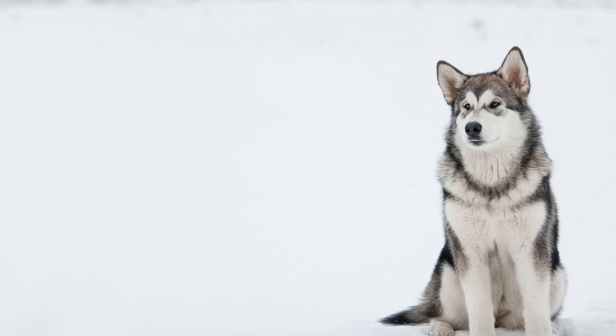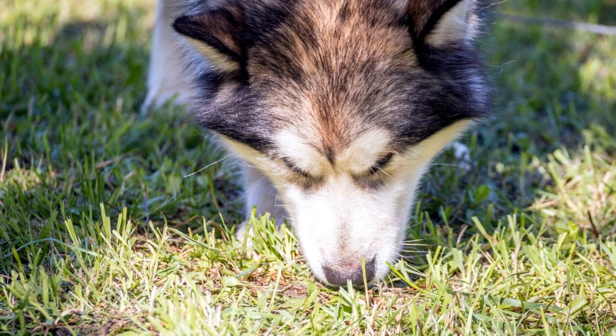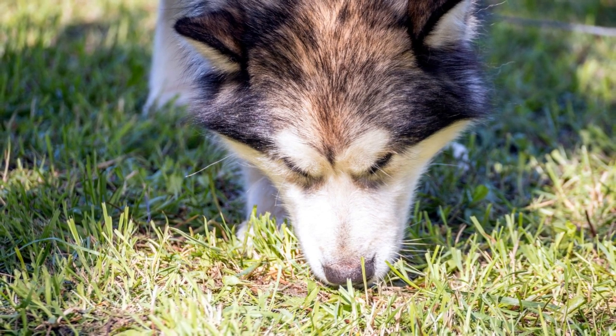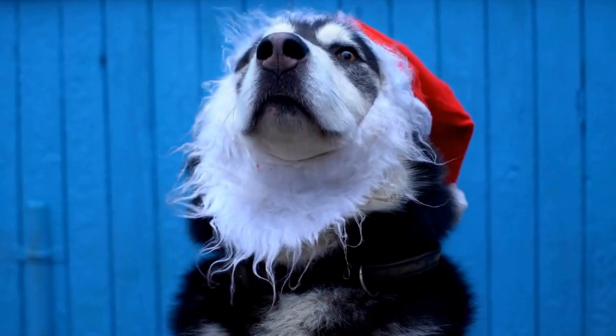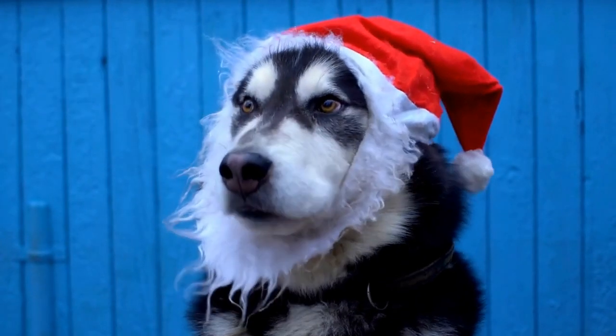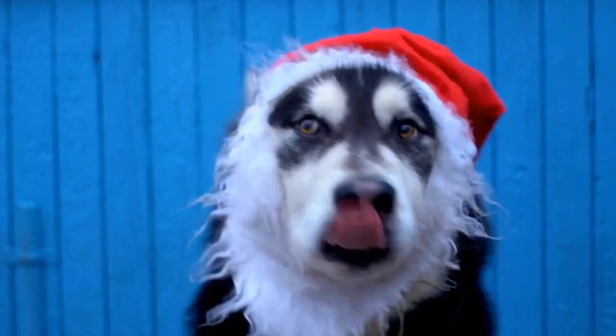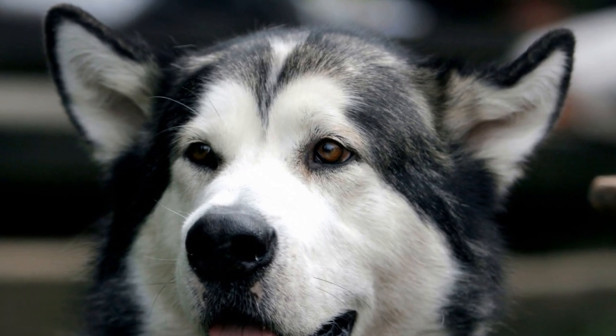Electrical fences offer several advantages when it comes to containing Alaskan Malamutes. Firstly, they provide a clear boundary for the dogs, ensuring that they stay within a designated area. This can be particularly useful for owners who have large properties or live in areas where traditional fencing is not feasible. Additionally, electrical fences can be effective in keeping other animals out, preventing potential conflicts or accidents.